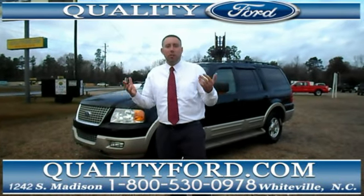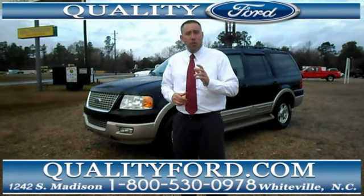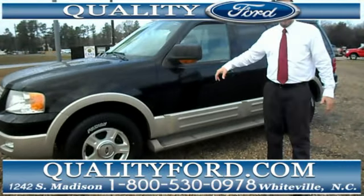Hey friends, Jay White, Quality Ford here in Whiteville, North Carolina, and I've got this 2005 Ford Expedition I'd love to show you. First of all, I'd like to point out what a clean and nice truck this is.